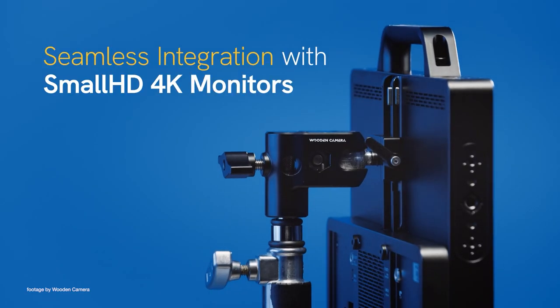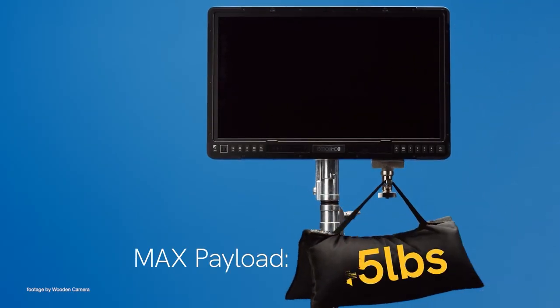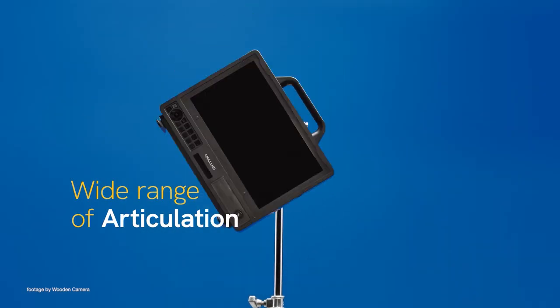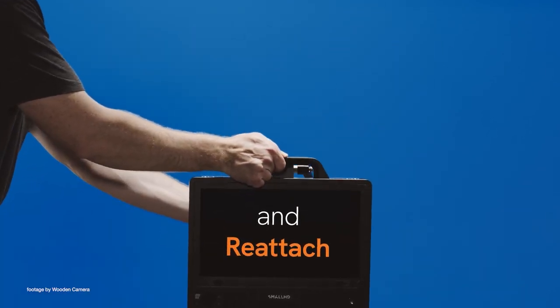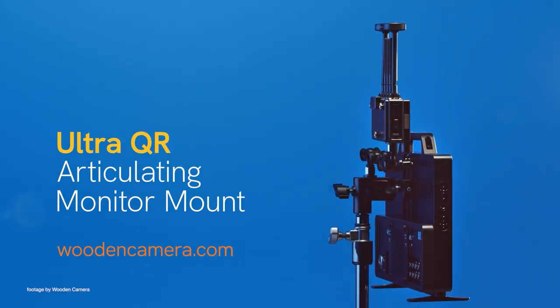With an Arca Swiss style quick release rail and a maximum payload of 45 pounds, this mount offers a huge range of motion including 360 degree rotation, giving your AC or client the perfect viewing position. In addition, this monitor mount works great in tandem with Small HD production monitors as well as any third-party monitor using the VESA mount system.